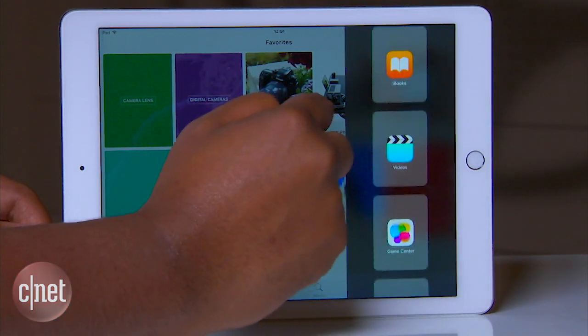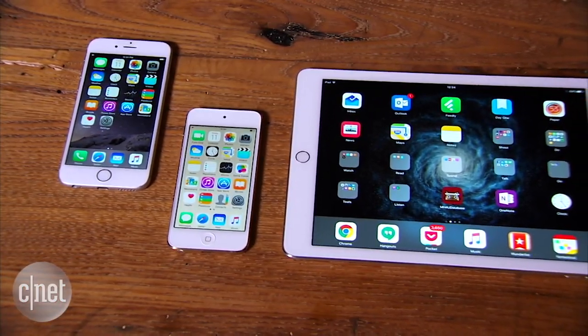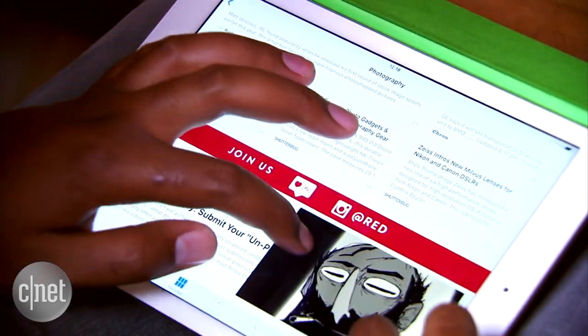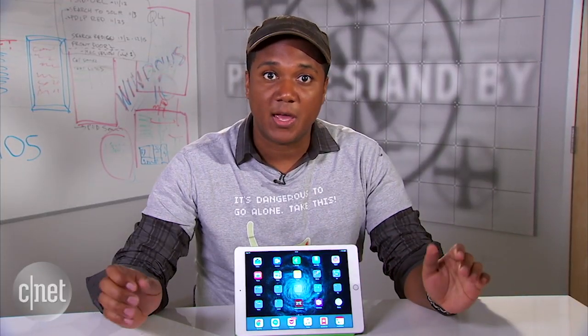The latest version of Apple's iOS is available today for your iPhone, iPad, and iPod Touch, and it's packing a bunch of new features that should spruce up life with your Apple devices. I'm Nate Wissina, and today we're checking out iOS 9, available today as a free update from Apple.